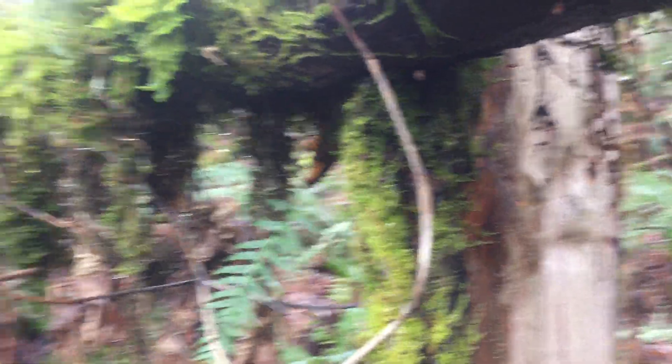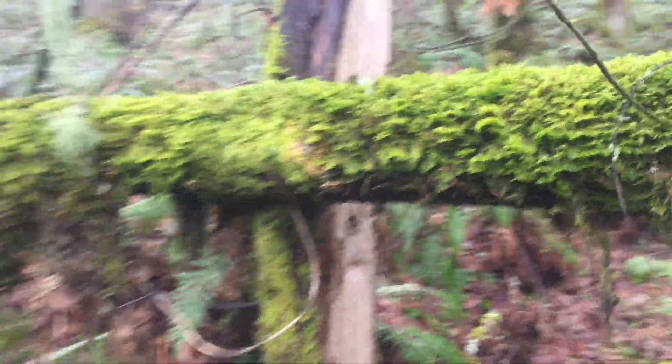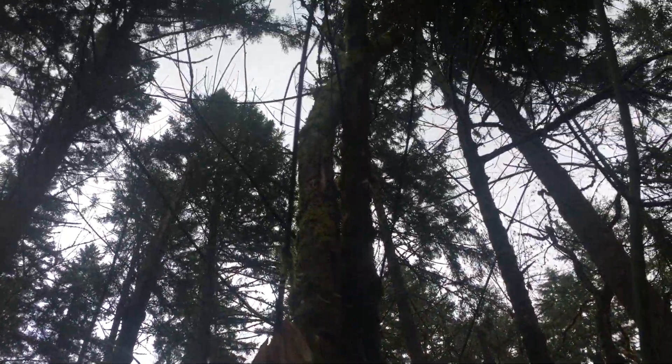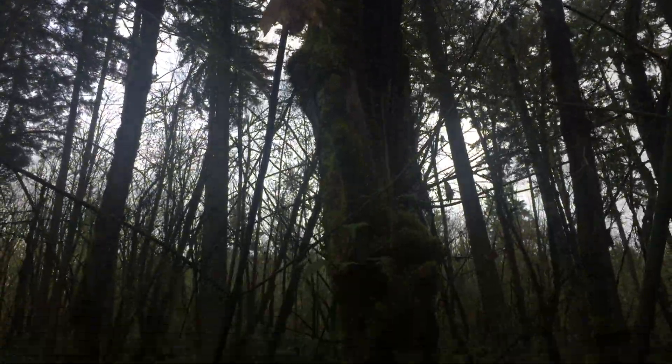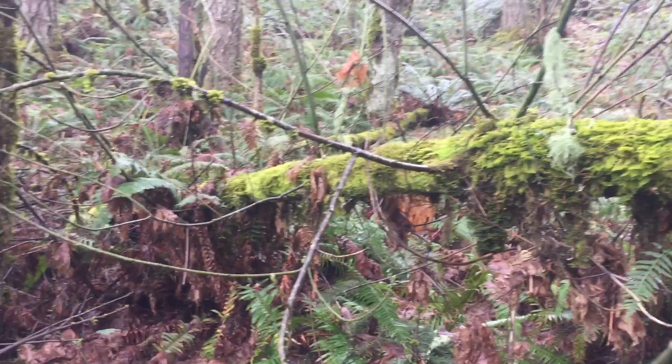There's this knob or nub that this other tree is resting on, and then it entangles with the tree up above. This tree's root system is down there.